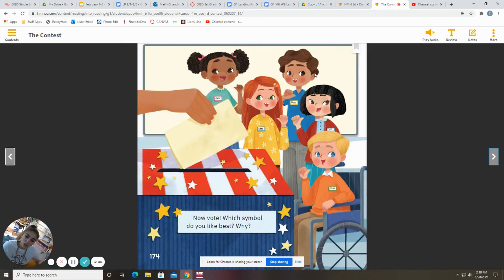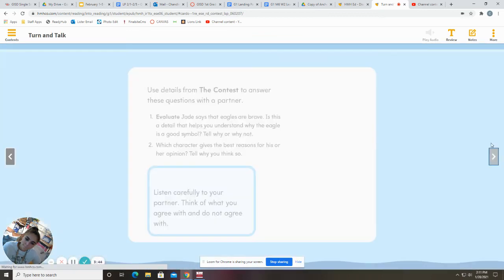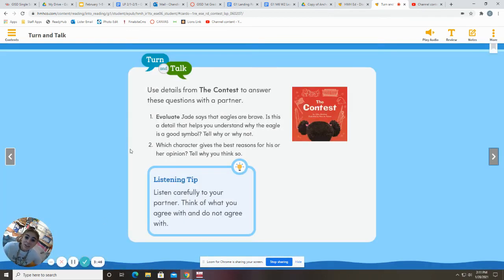Now vote. Which symbol do you like best? Why? All right. So our activity today is going to be you telling me which symbol you like best. But you also have to tell me why you liked it best — you have to give me reasons.